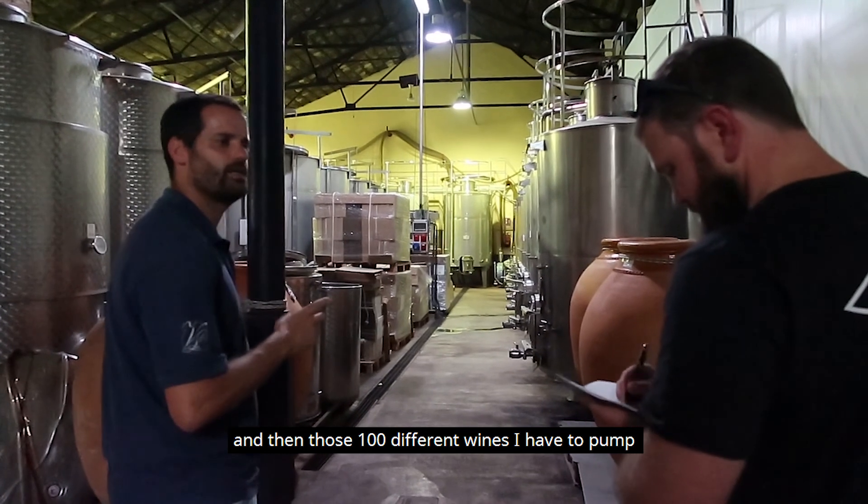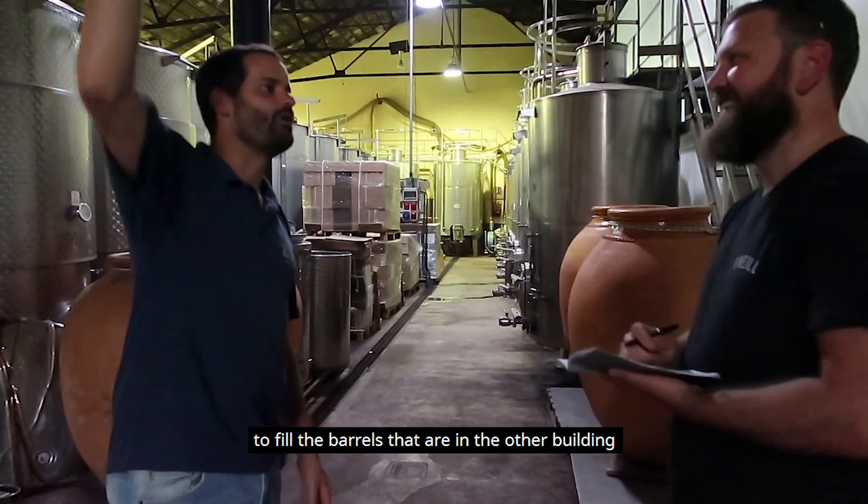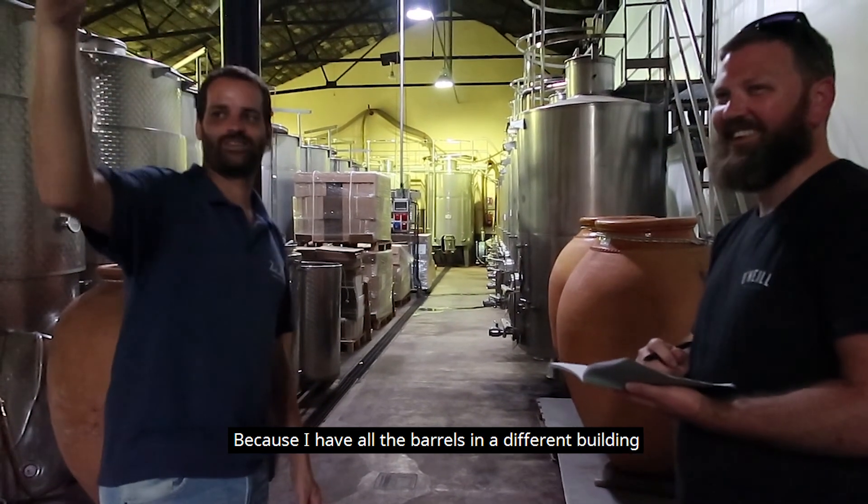Here I make 100 different wines. Those 100 different wines I have to pump from the winery to the building in the middle of the street to fill the barrels in the bodega, because I have all the barrels in the bodega.